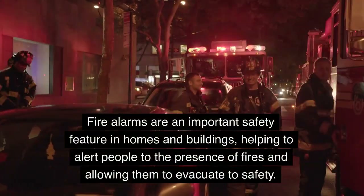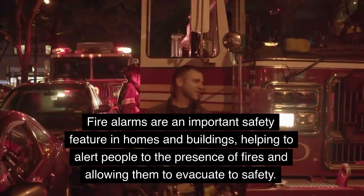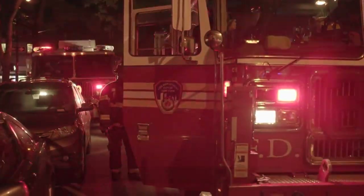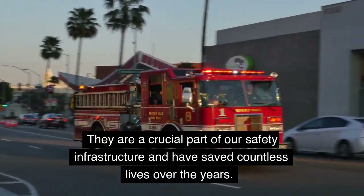Fire alarms are an important safety feature in homes and buildings, helping to alert people to the presence of fires and allowing them to evacuate to safety. They are a crucial part of our safety infrastructure and have saved countless lives over the years.